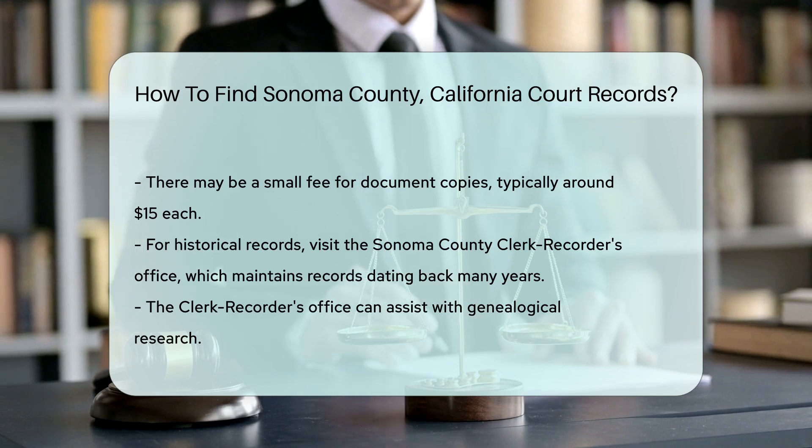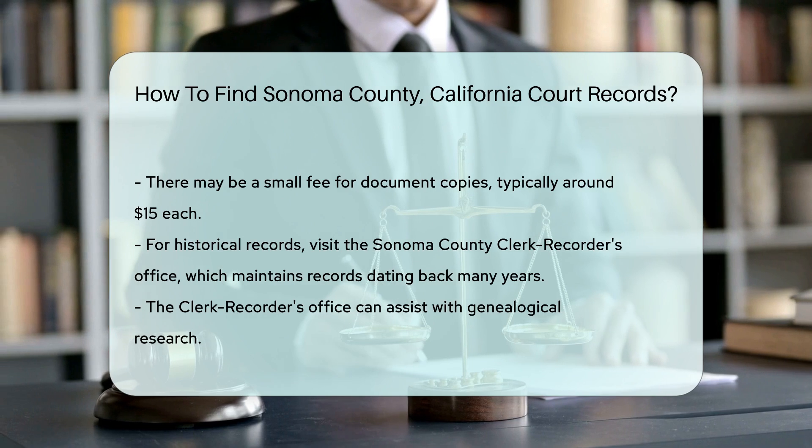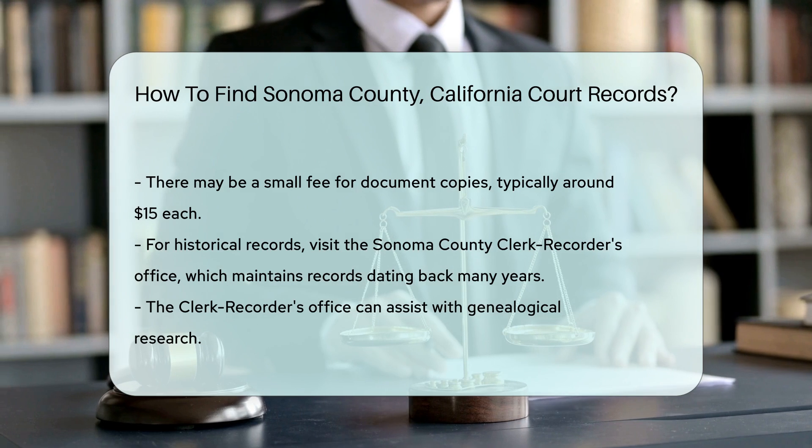Additionally, if you are looking for historical records, consider visiting the Sonoma County Clerk Recorder's Office. They maintain records dating back many years and can assist with genealogical research.